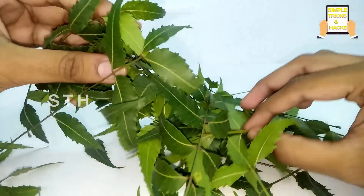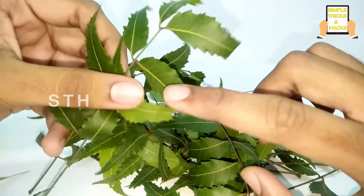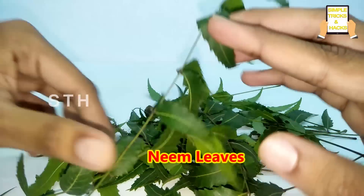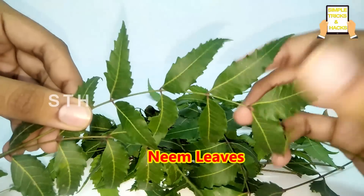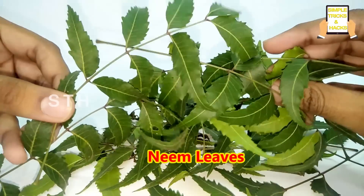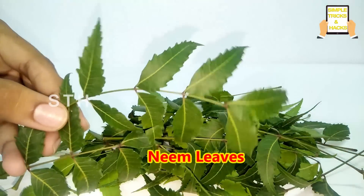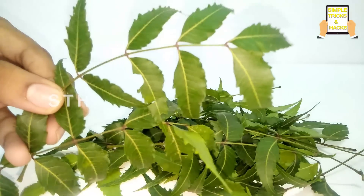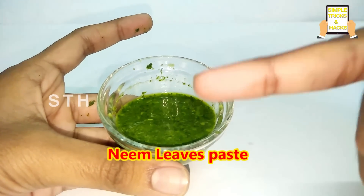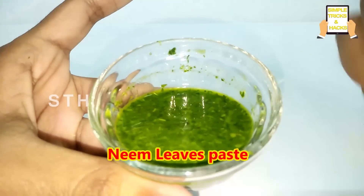Please encourage us and don't forget to subscribe to our channel Simple Tricks and Hacks. Let's start — this is the fresh neem from the tree. We have to make a paste with this and then apply it on your hair. Let's make the paste — just mix it well.